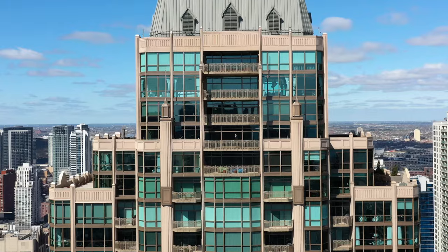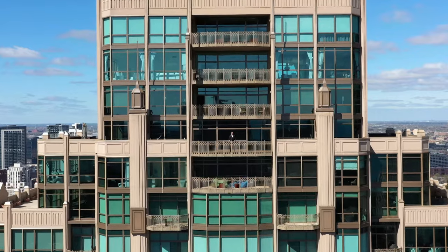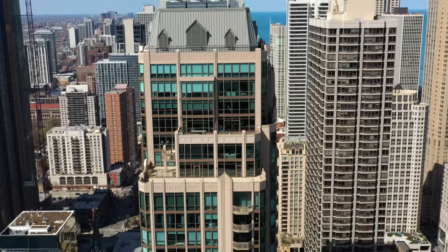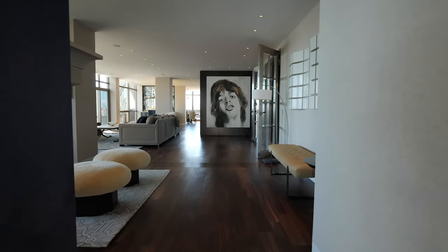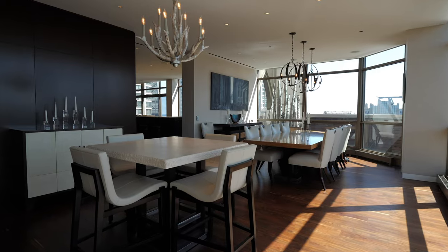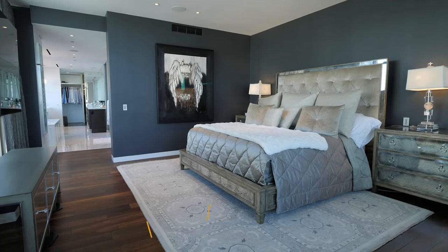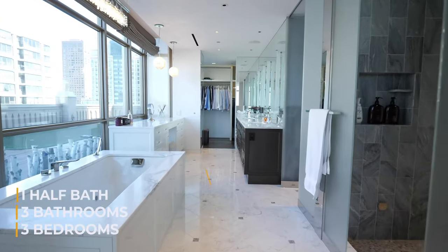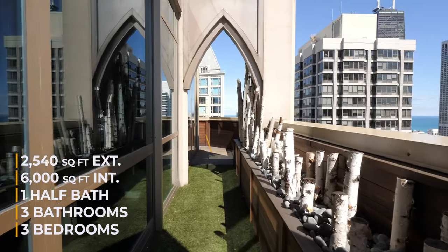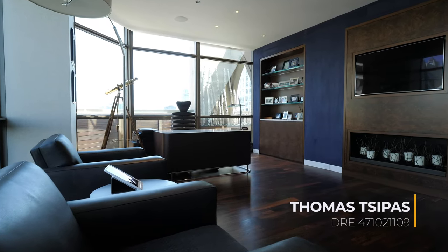Hey guys, Andre here. Welcome to another video — today I'm touring a very special home. It's a full-floor penthouse with one of the largest, if not the largest, outdoor space in any high-rise in Chicago. Without a doubt, this home is for someone with a passion to entertain. Welcome to the Pinnacle at 21 East Huron, penthouse 4501. This home has three bedrooms, three bathrooms, one half bath, 6,000 square feet of interior living space, and 2,540 square feet of outdoor space, listed for $8.5 million. A big thank you to listing agent Thomas Cipas for letting me tour this one-of-a-kind listing.